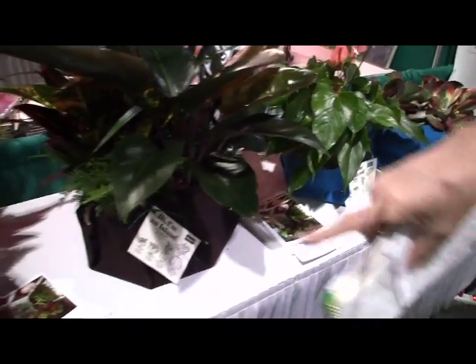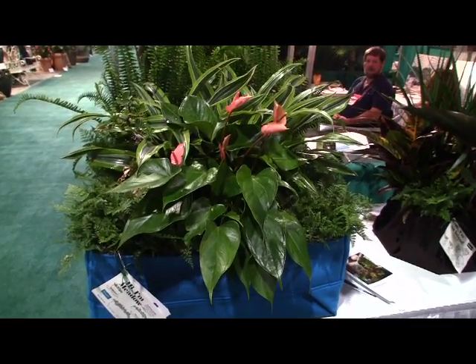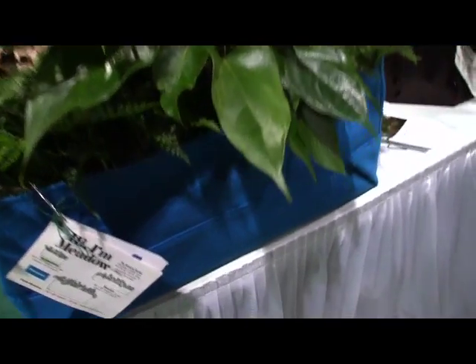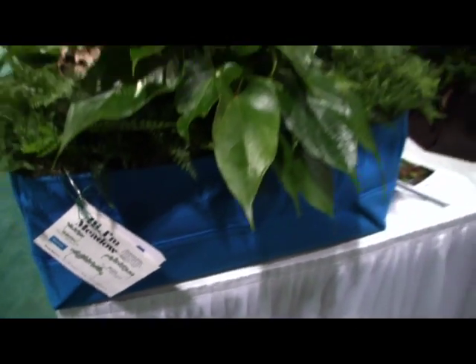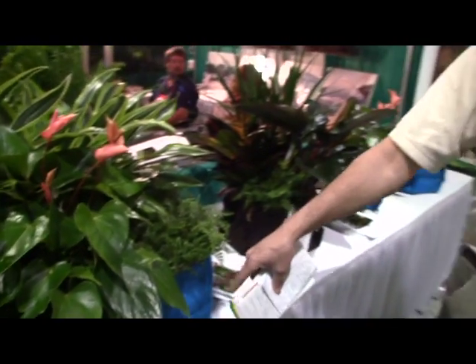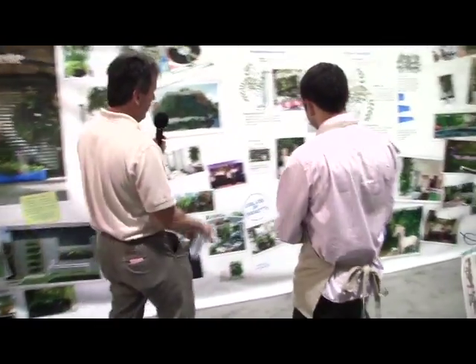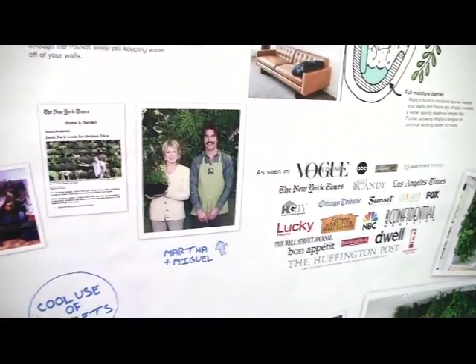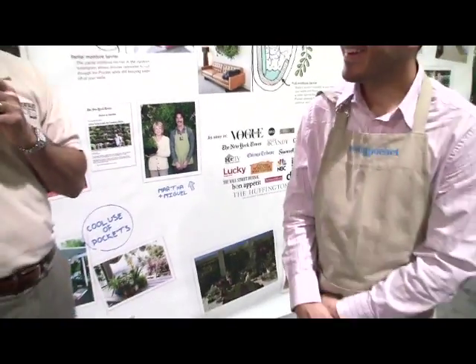We've got bigger ones here. This bad boy over here - this is our little Meadow, it's 24 by 24. It allows you to create an indoor atrium effect, and you can use them outdoors as well. We have larger Meadows, even some that you could use to grow vegetables, root vegetables, even trees. And these have even been on Martha Stewart - Martha's picture is right back here with Miguel, the inventor and owner of the company. Him and his brother started this company about four years ago.